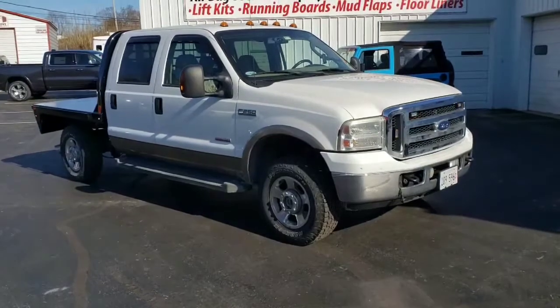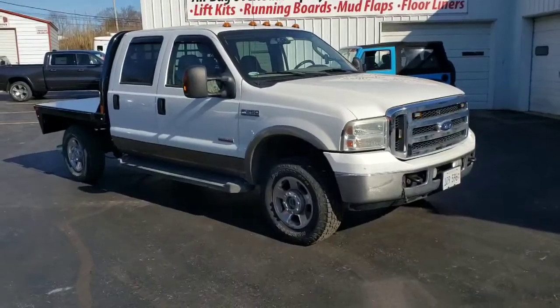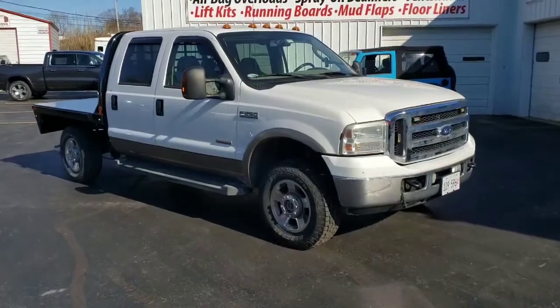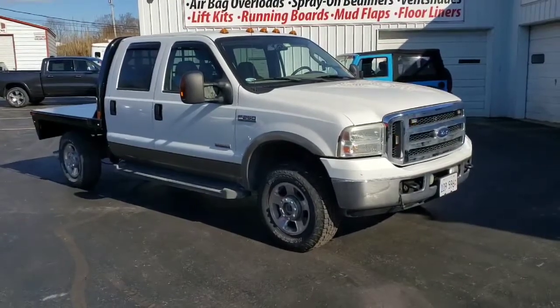Good morning everybody. Tom here at Classy Chassis. Just going to do a little video here of a truck. We just installed a CM steel flatbed and we installed a whole bunch of strobe lights and cargo lighting.